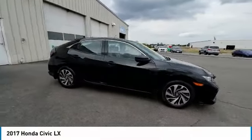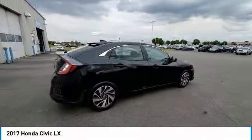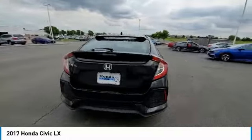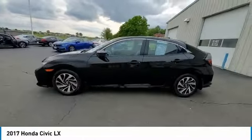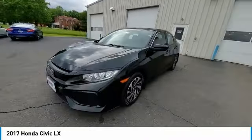Looking for the right vehicle? Check out the 2017 Honda Civic — practical, with awesome gas mileage and incredibly reliable. This vehicle has less than 50,000 miles. Here are some of this vehicle's great options.